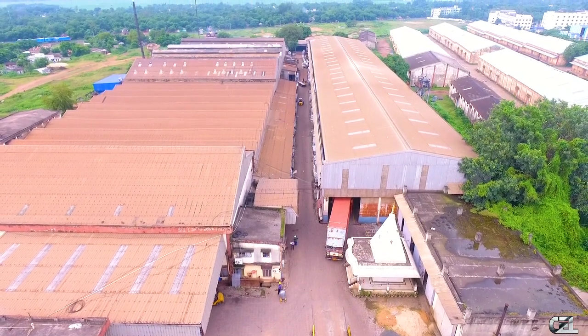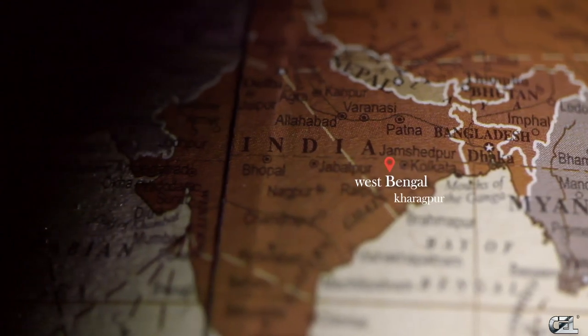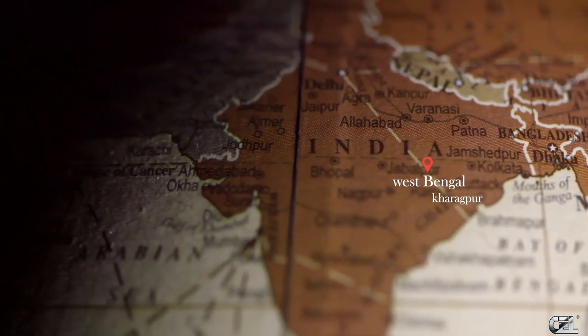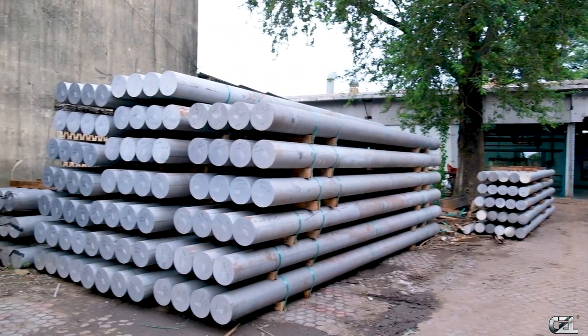The company, having an installed capacity of 15,000 metric tonnes per annum, CEL's manufacturing facility is located at Kharagpur, West Bengal, making it one of the leading primary aluminium manufacturers in East India. Century Extrusions uses primary aluminium ingots and billets from Nalco and Vedanta.